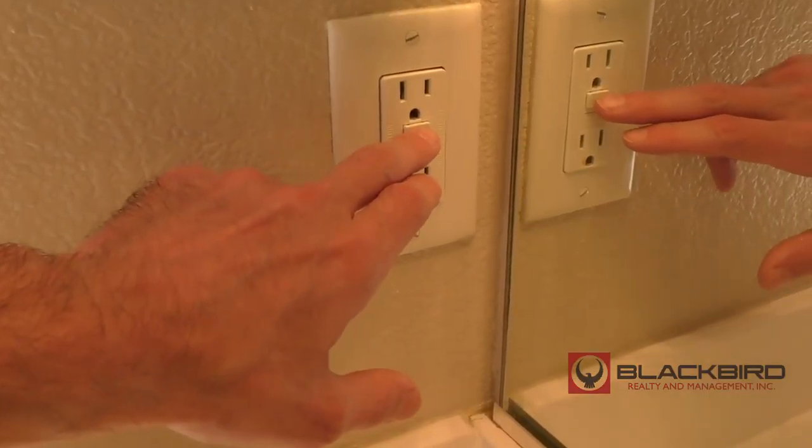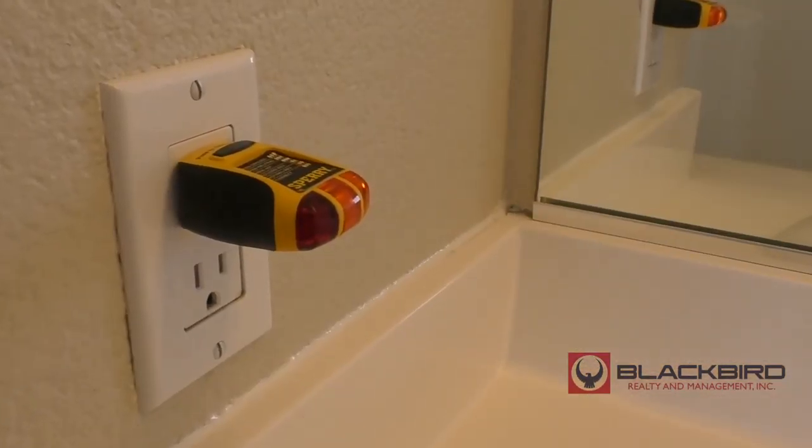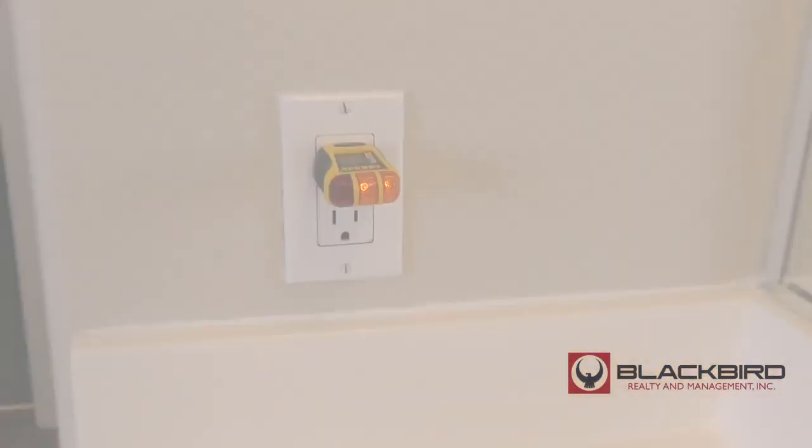You can see this one — we have no GFIs here, yet we have no power. I'm going to go downstairs and reset, and you'll see the power go back up.